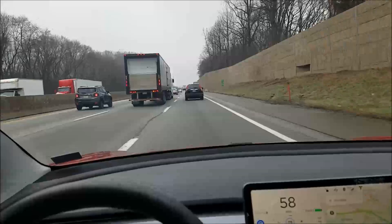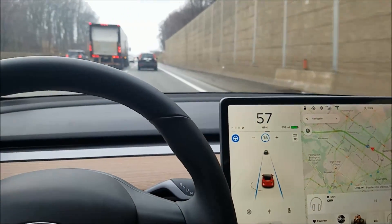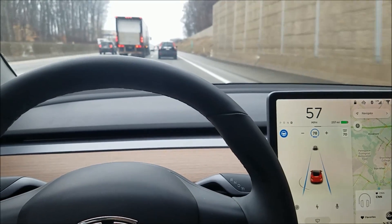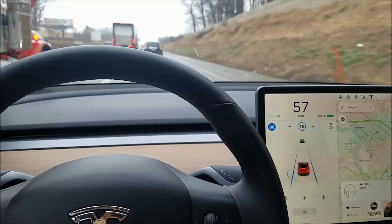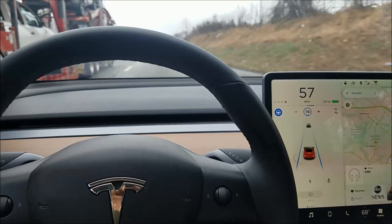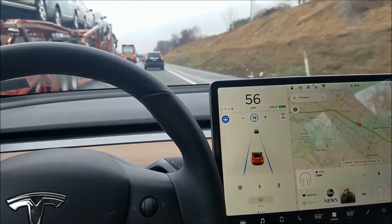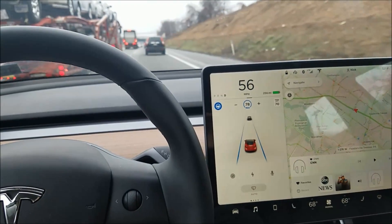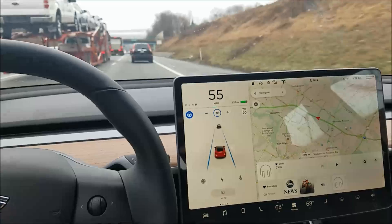We're a little crowded today but not too bad, so we're doing pretty well. I'm watching the clock on my phone and I think in about 20 seconds we should get another warning.